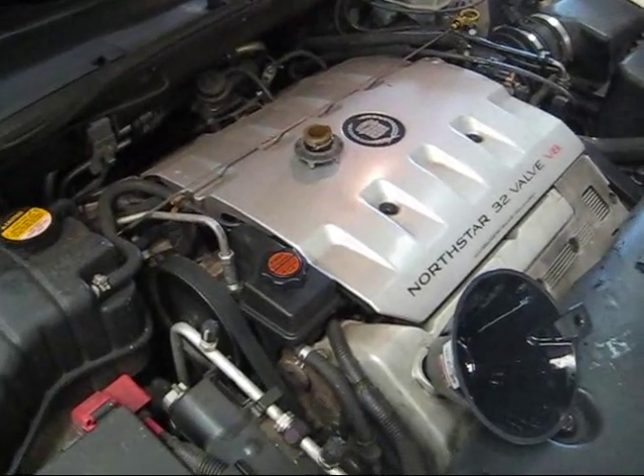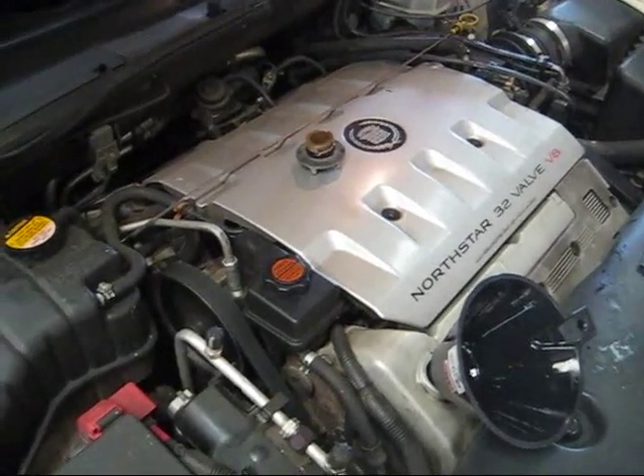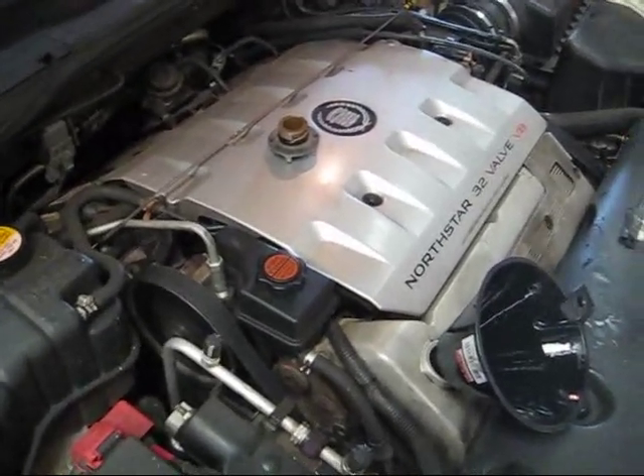Keep in mind, some Buicks and Oldsmobiles also run the 32-valve North Star, and it's the same oil change procedure for those cars as well. Thank you.